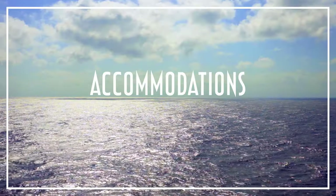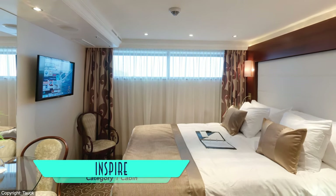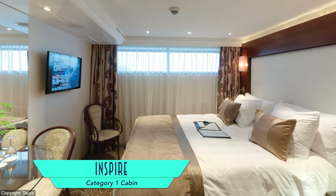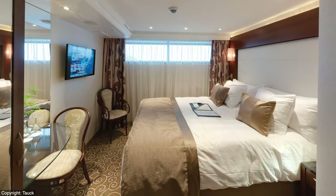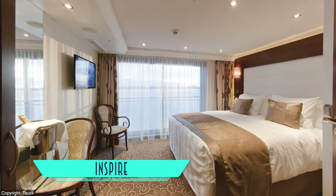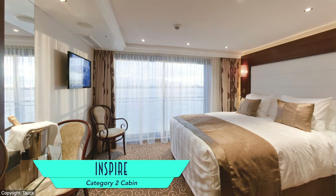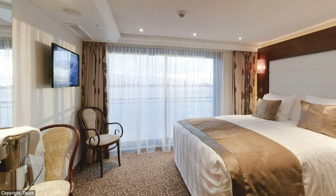Accommodation-wise, there's a wide variety of staterooms and suites on board, beginning with Category 1 cabins. These sit down into the hull, and thus feature a window at the upper edge of the room, plus 150 square feet of space, including a mini bar with complimentary water and soft drinks. Meanwhile, Category 2 cabins have the same amount of space and comparable amenities, but with an added French balcony to allow more natural light and a bit of the outdoors.